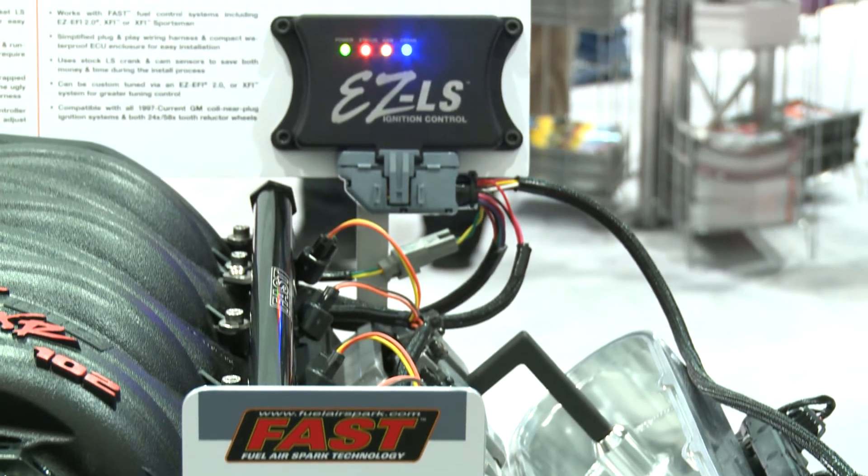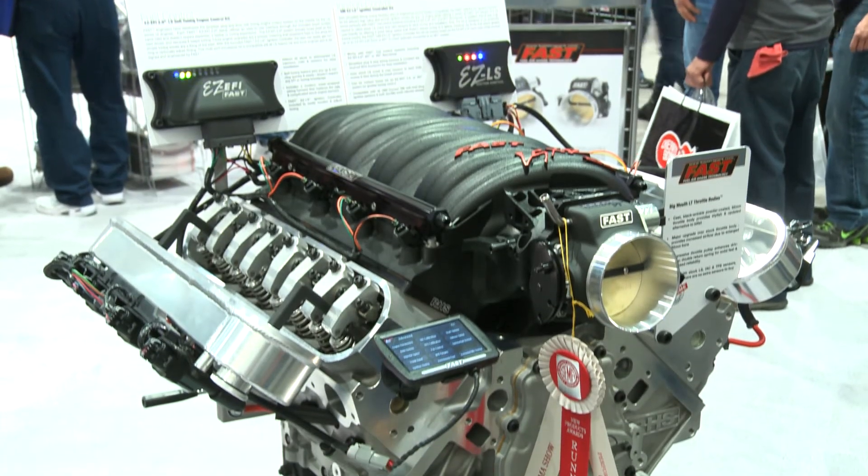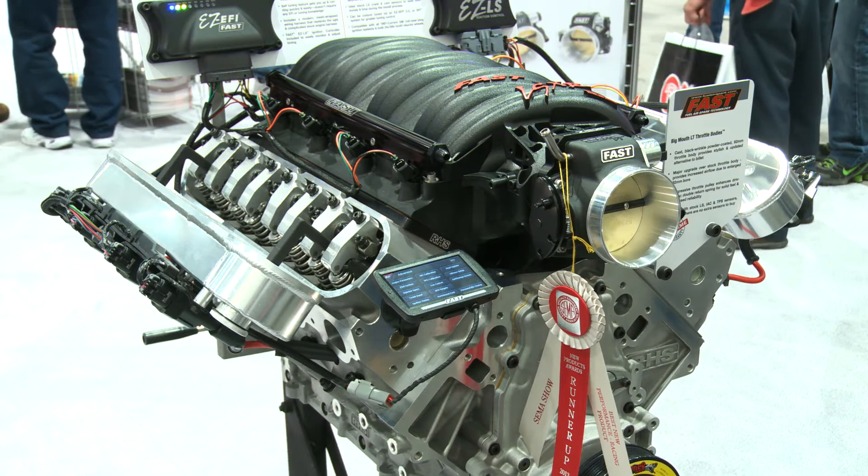We also have our new EZ LS module. What that does is it allows you to take any of our existing EFI systems, add this small value-priced module, and operate any GM LS engine package. It just works — it makes it simple for people to get into LS swaps without complexity.